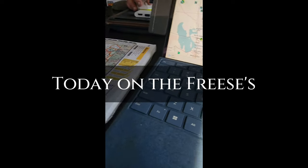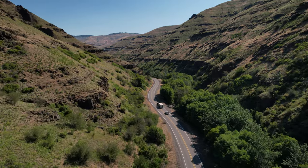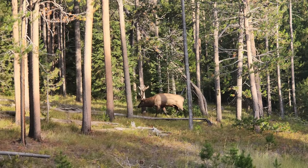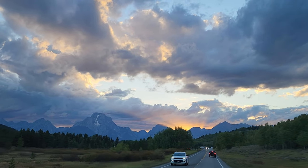Today on The Freezes, our road trip continues south. We are definitely sad to leave Yellowstone behind, but we are very excited for the Tetons. It's one of our favorite parks — no doubt. The wildlife is everywhere and this mountain range never disappoints us.